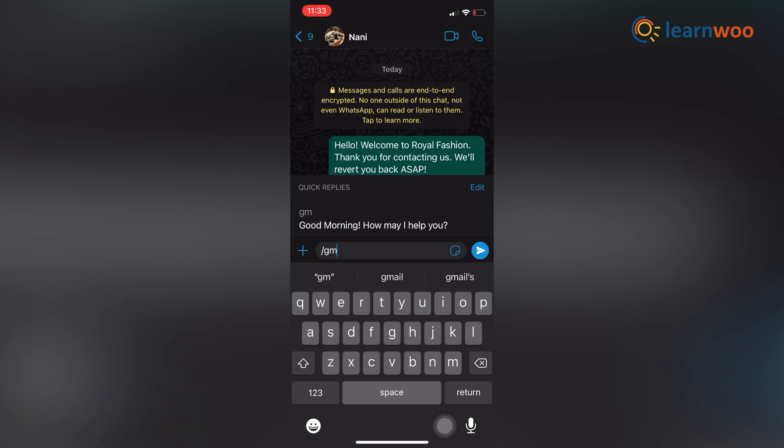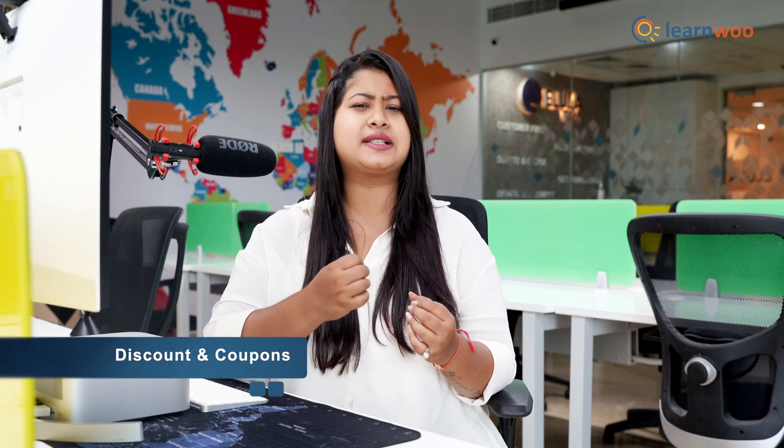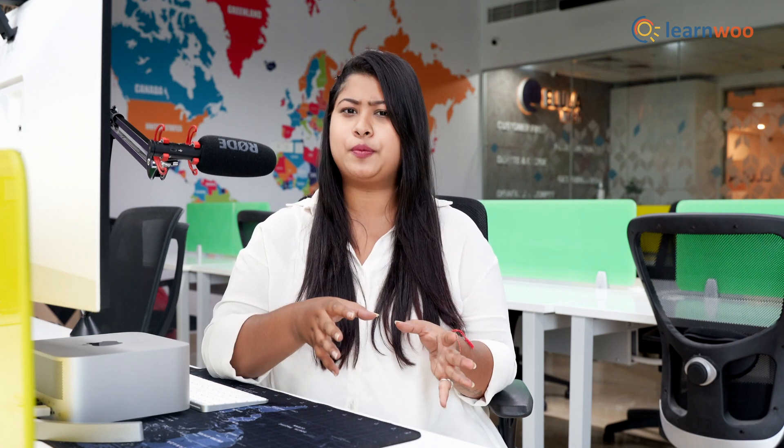In the next point, we have discounts and coupons. Discounts and coupons attract maximum customers. The possibility of buying increases massively when customers get to know about coupon codes, offers, and discounts. So keep your WhatsApp Business contacts informed whenever you launch discounts based on coupon codes.